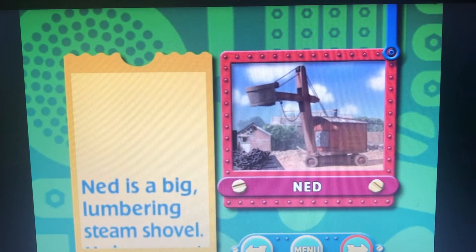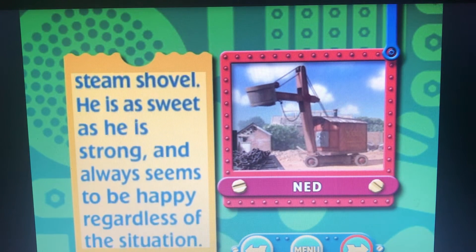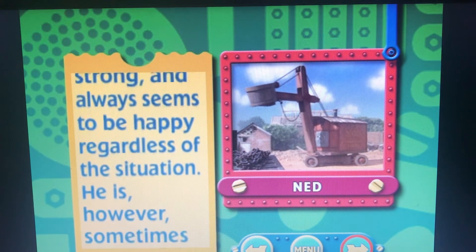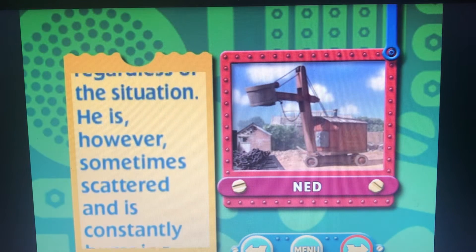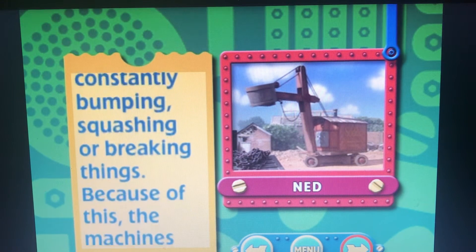Ned is a big lumbering steam shovel. He is as sweet as he is strong, and always seems to be happy regardless of the situation. He is, however, sometimes scattered, and is constantly bumping, squashing,